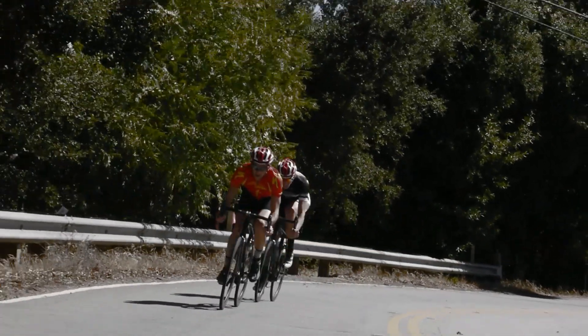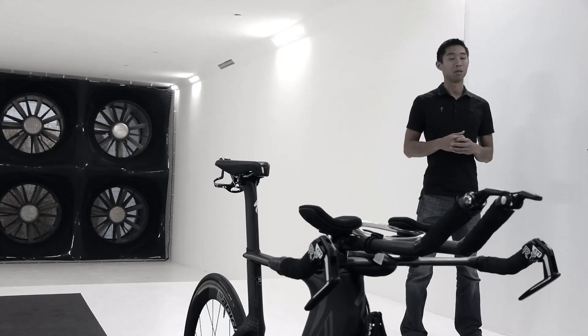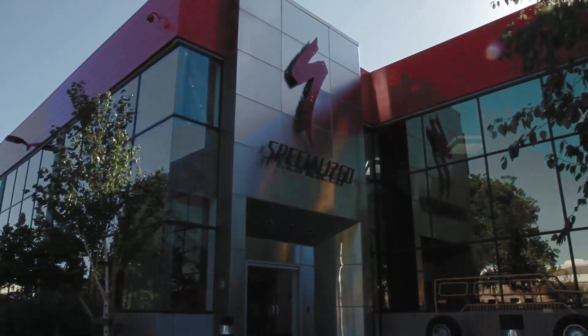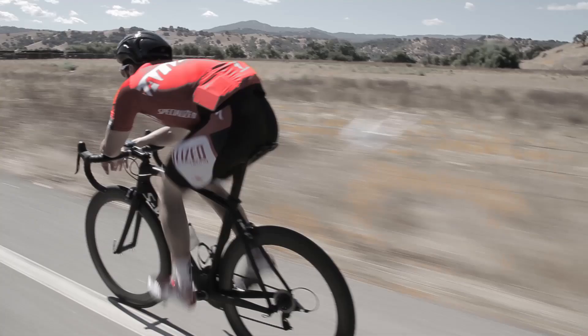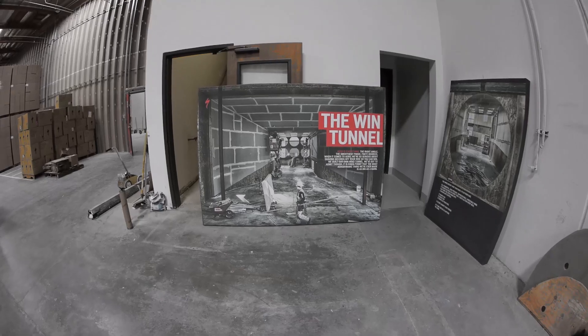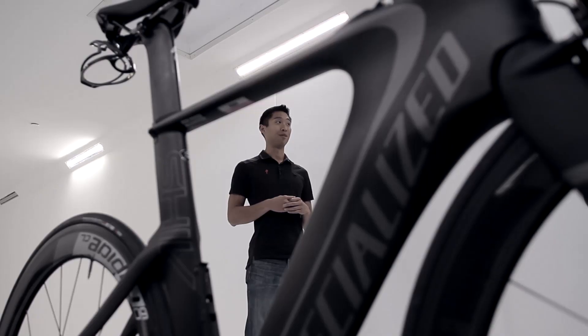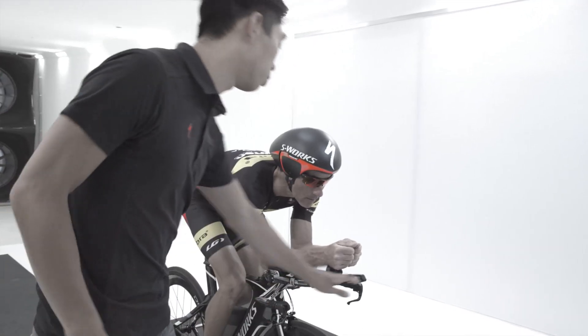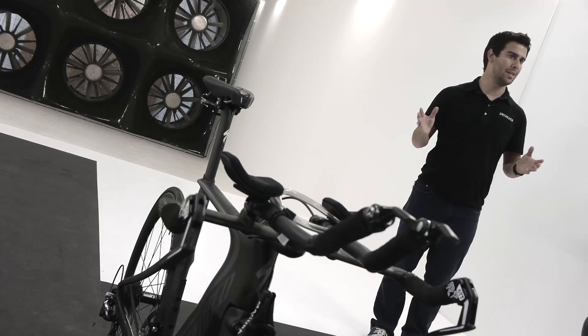Here at Specialized, we've actually built our own cycling-specific wind tunnel at our headquarters in Morgan Hill, California. The company gave this place the nickname 'the win tunnel.' When I first saw it I thought it was a typo — I was like, who's the idiot that dropped the D? We've already put 10 of our professional athletes through here prepping for Ironman World Championships, and it's a complete game changer.